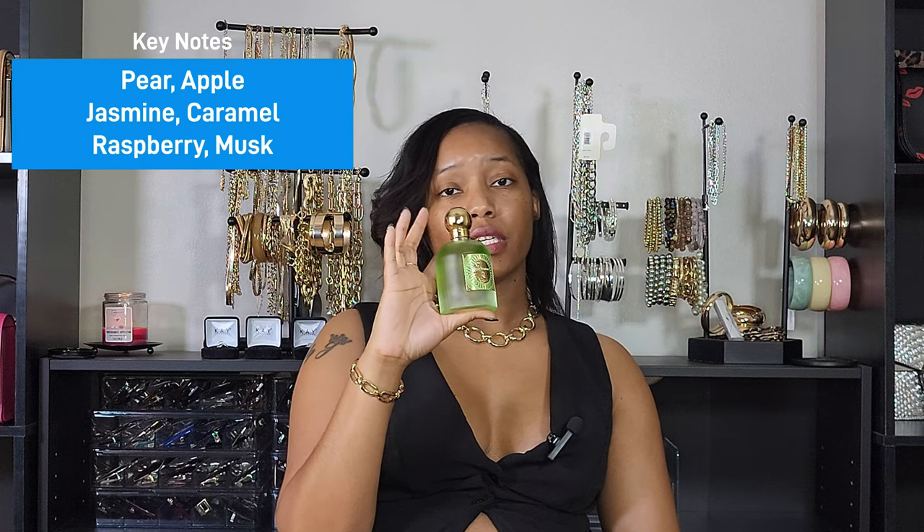Next up is a fragrance I found on TikTok: Pear Potion by Emir. I had been wanting to try this for a while. I got it from Amazon because it was a little cheaper there, and I love it. I knew I would because it has pear in it — I like a lot of scents with pear. This definitely smells like pear with some apple in it too. It lasts really well on me and I've been looking for more fruity fragrances, so I'm glad I got this one.